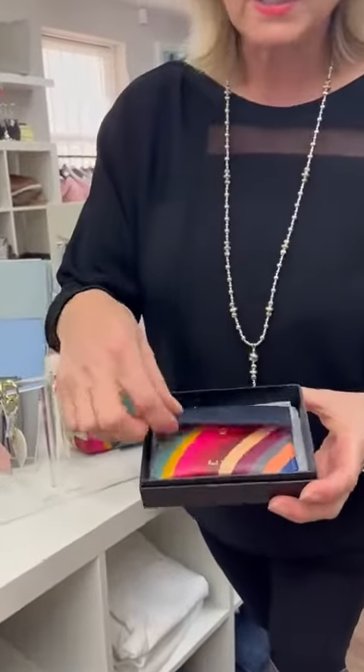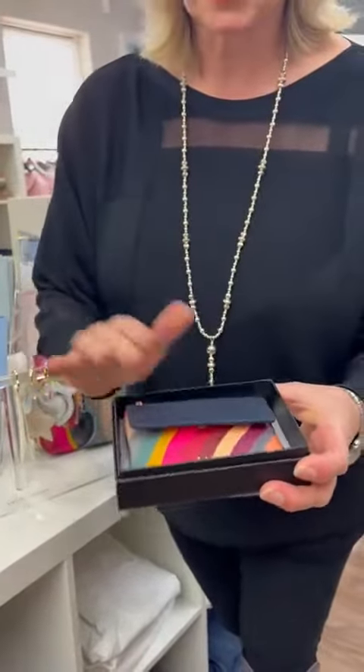The first one is this fantastic little Paul Smith wallet, beautifully multicoloured and in a gorgeous box.